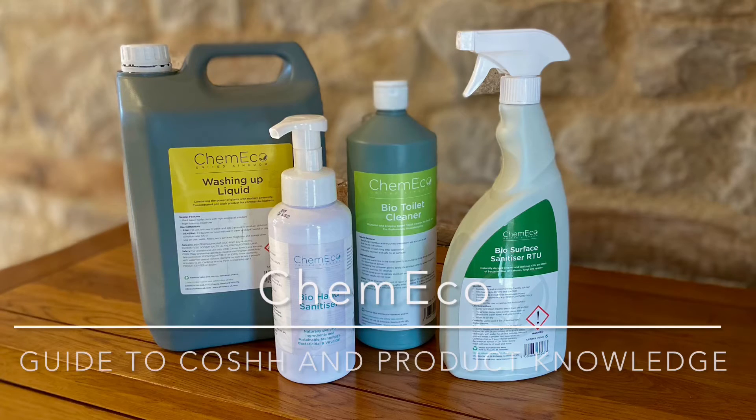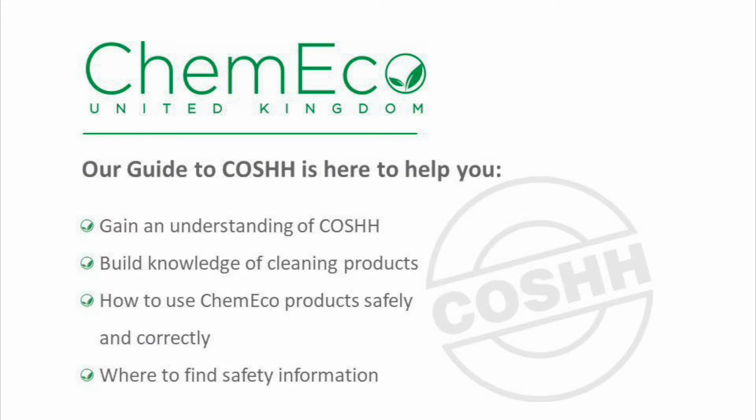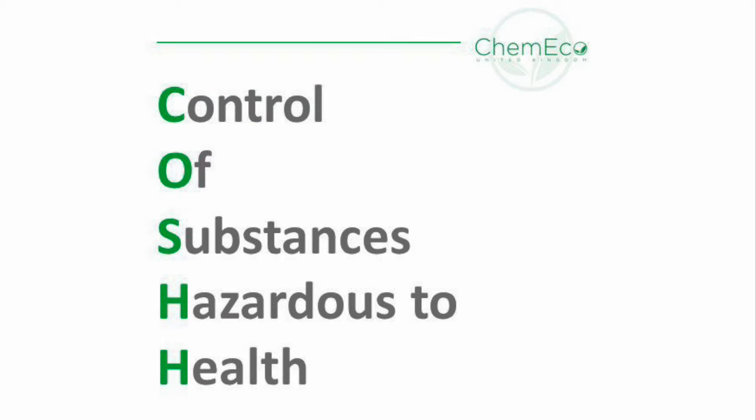Welcome to Kimiko's guide to COSH and product knowledge. This short video covers the basics of COSH, how to use Kimiko products safely, and where to find safety information. COSH — what does it stand for? Control of Substances Hazardous to Health.